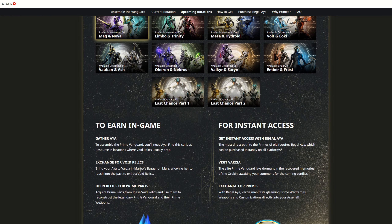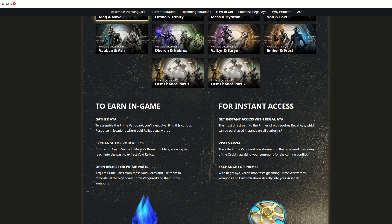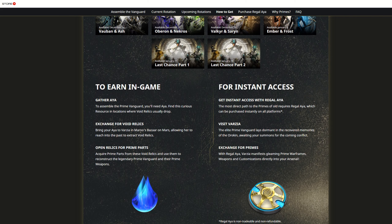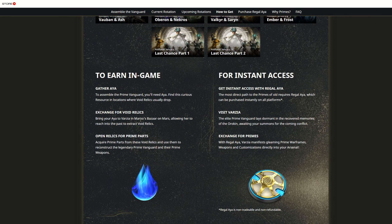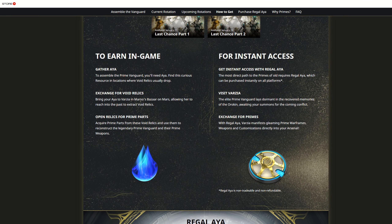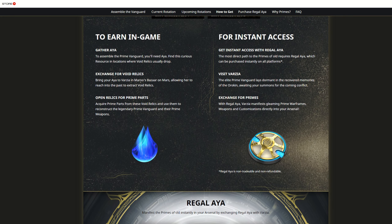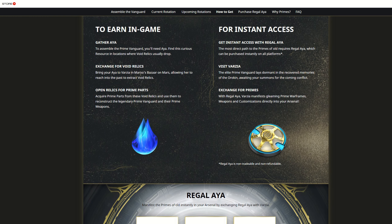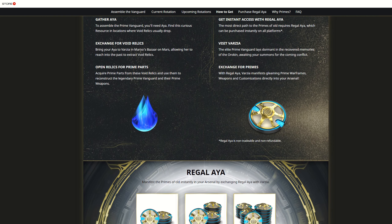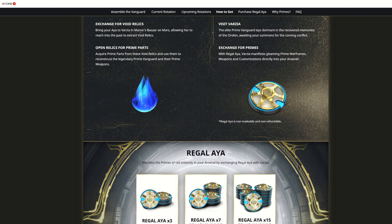You can get a bunch of prime warframes that have been locked away for a very long time. This is going to start on November 16th and go on for about two months, ending sometime around mid-January. Don't stress yourself out over it, because you don't have to open all the relics right now. You can basically just spend these two months hoarding relics for these vaulted warframes, and then farm them at your leisure and crack them open whenever you want.